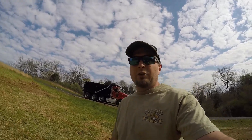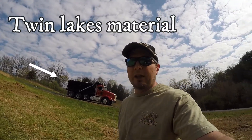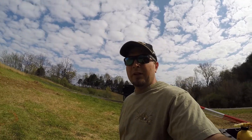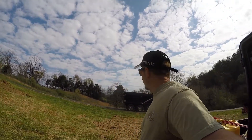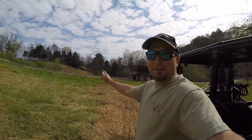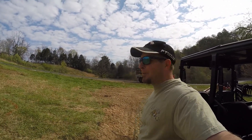Just to let you know, we are using Twin Lakes Material — they're right down the street from us. The driver's really nice and he's going to try to get it right where we want it, right in this area. We'll see how it goes.